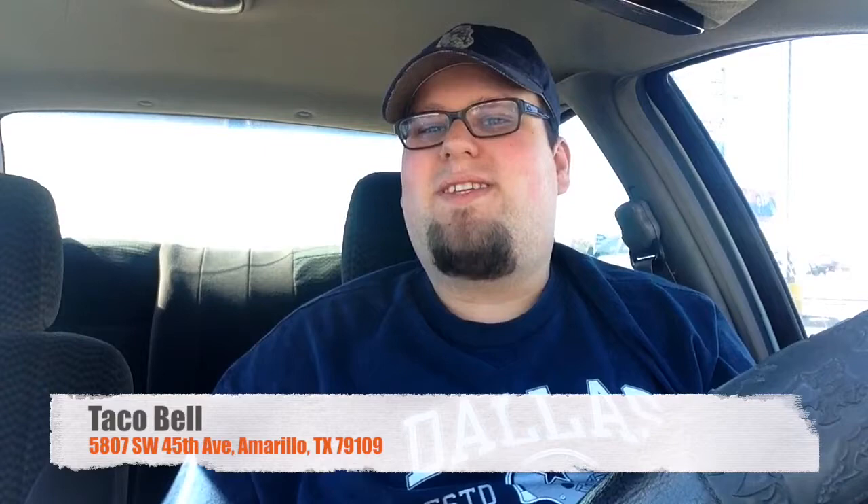So I am here at the Taco Bell on Bell Street, 45th and Bell, to give the new quesalupa a try. You can get it with chicken, beef, or steak, and it was free because we have a coupon for it. I went ahead and got the steak because who's gonna pass up free steak — not me. Here it is, here's the quesalupa in all its glory. It looks like it comes with steak, sour cream, lettuce, tomatoes, and cheese, and the shell is infused with cheese — that's the gimmick they have going here.